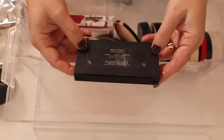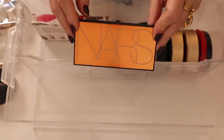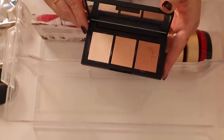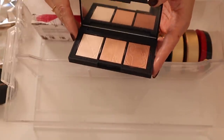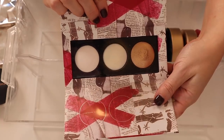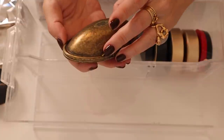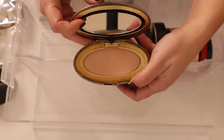This is the NARS Bonde Sable Highlighting Palette — it needs to be part of their permanent line. I don't know why this was limited edition and when NARS says goodbye to something they really say goodbye. I really wish they'd bring this back — one of the best highlighting palettes ever. The Pat McGrath Highlighting Trio has three baked highlighters. And here is another MAC x Robert Lee Morris collab — a powder blush in Peach but really just a beautiful highlight.